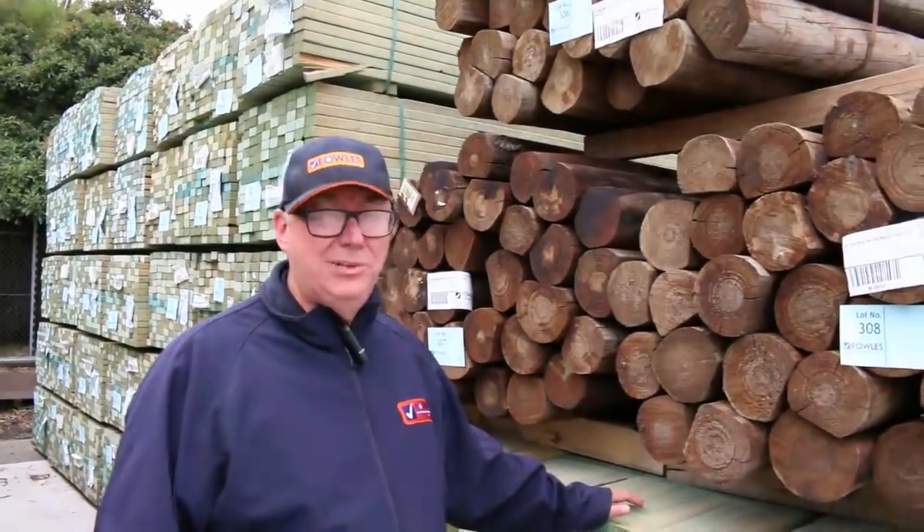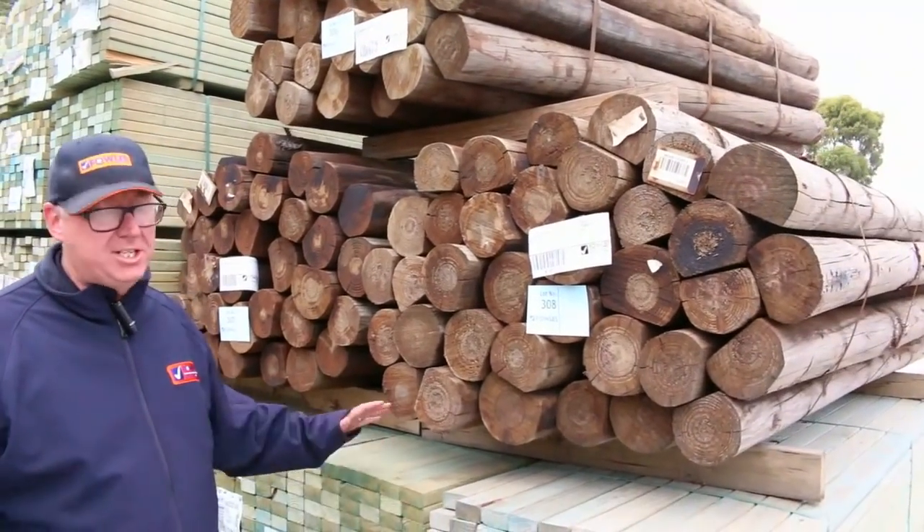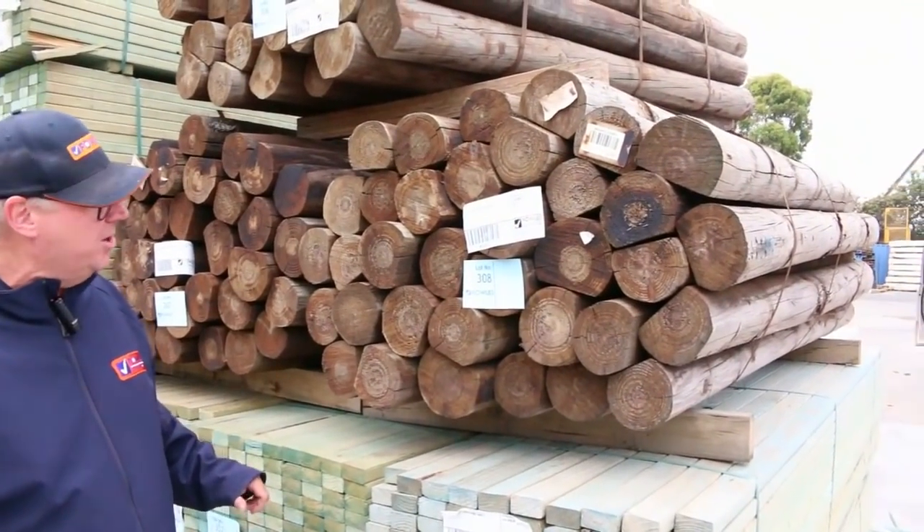Hello, Michael from Fowls here once again for the Tuesday auction preview for tomorrow's auction, Wednesday the 16th of January 2018 at 10am. Well, plenty of stock in this week, including a big load of Vic Ash which is coming in the morning. But let's go for a walk and see what we've got here.